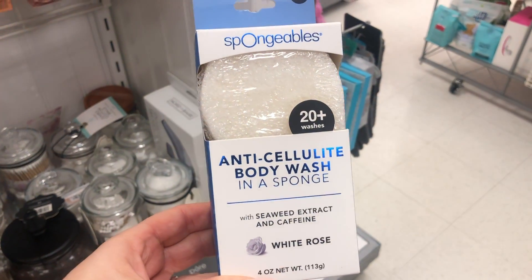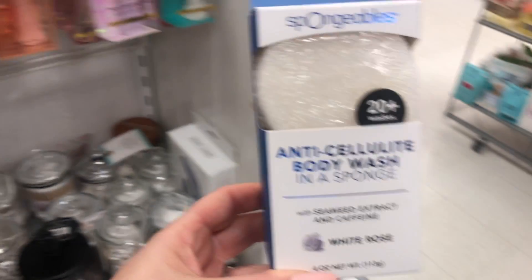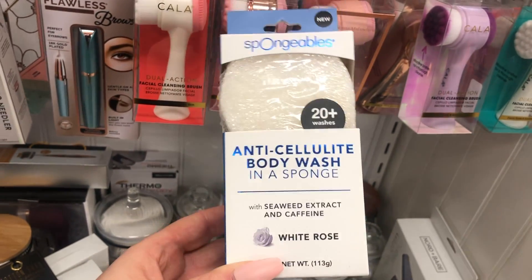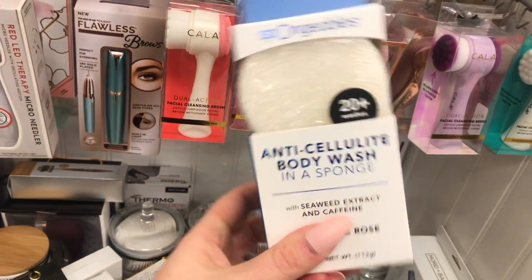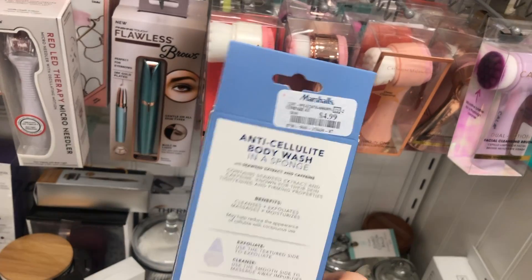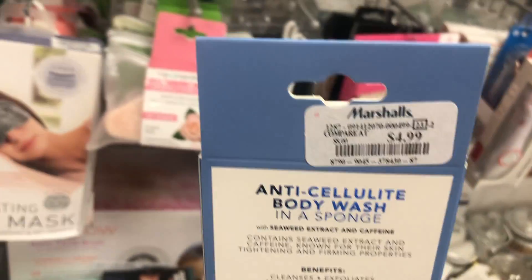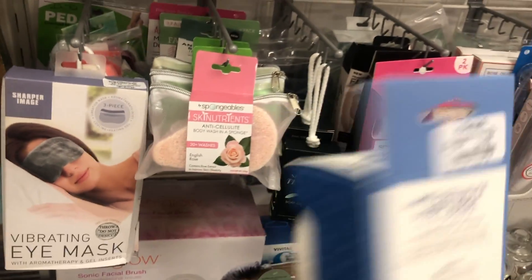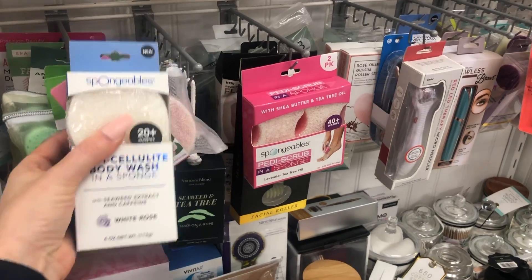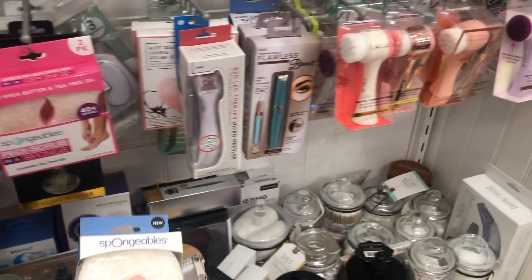They must have just got everything in, or they're getting ready for the holidays. My number one favorite — these Spongables! I love these so much, they make my body feel so clean. I used to buy them at Ulta but now they always have them at Marshall's so I save money. They're $4.99 here — at Ulta they'd be almost $10. I got another one today, I should actually get two because I love them so much.